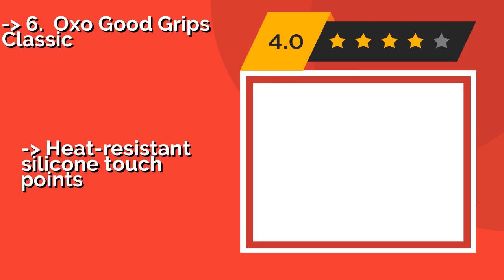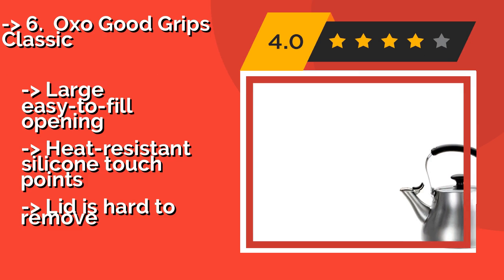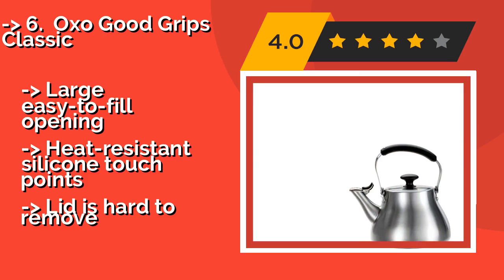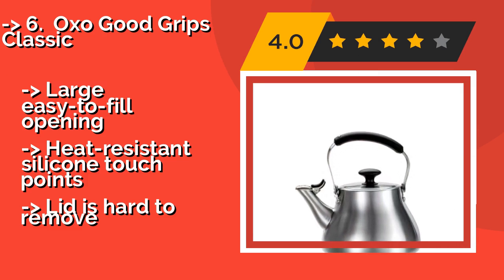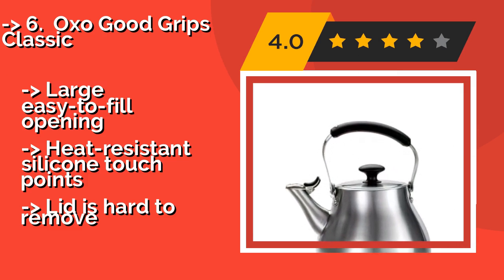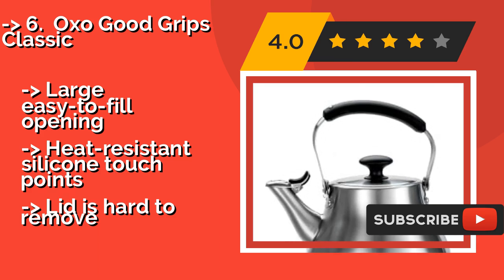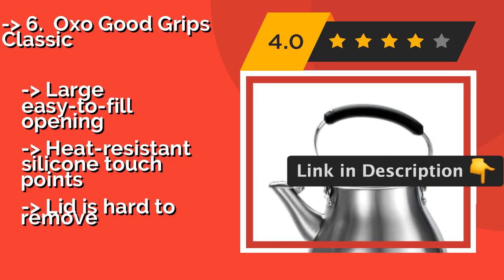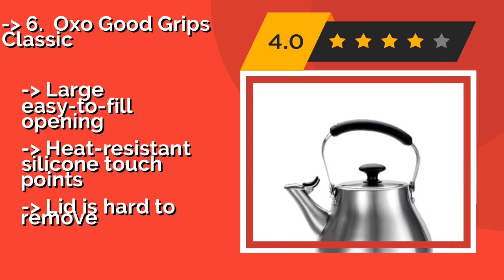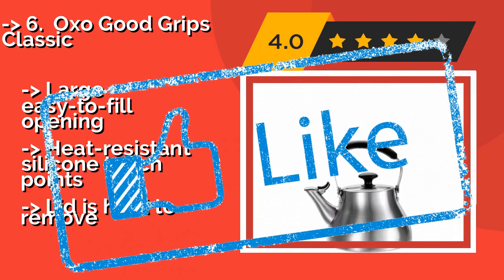The OXO Good Grips Classic, featuring a drip-free pour spout and a high-grade, rust-resistant stainless steel construction, approximately $40, is just as functional as it is stylish. Its brushed finish is easy to clean, and the handle folds down out of the way for filling and compact storage. Large easy-to-fill opening, heat-resistant silicone touch points, but the lid is hard to remove.